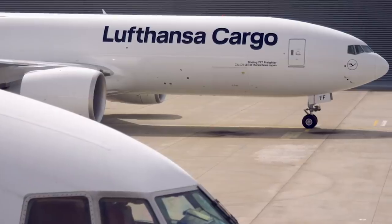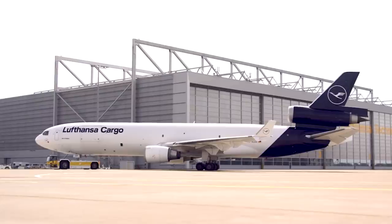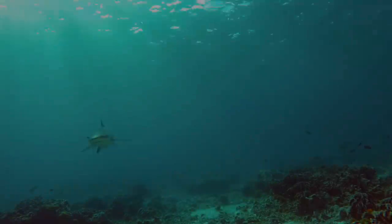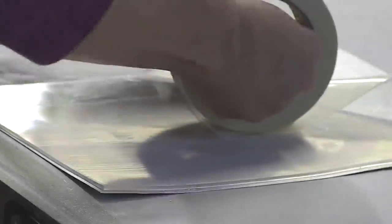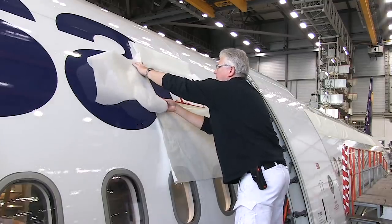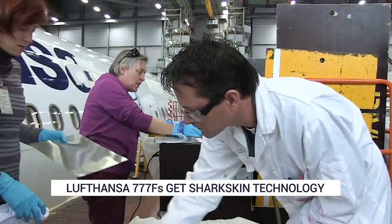Lufthansa and its cargo division are both seeking to make flying as environmentally friendly and sustainable as possible. The German carrier is now looking to nature to help achieve this goal, with a rollout of sharkskin technology targeted for the airline's Boeing 777 freighter fleet beginning next year.